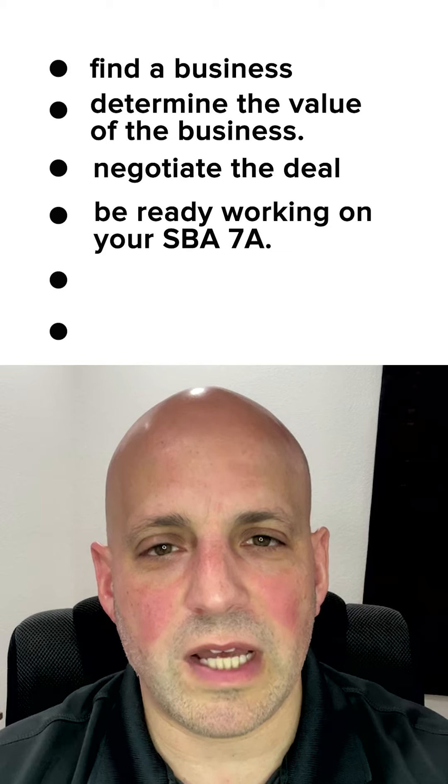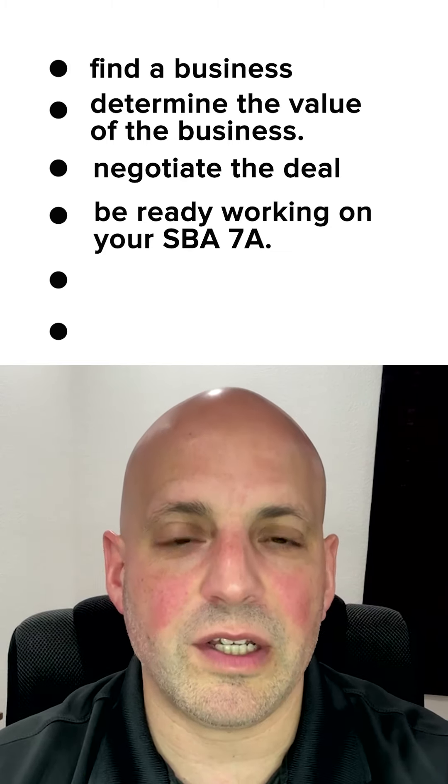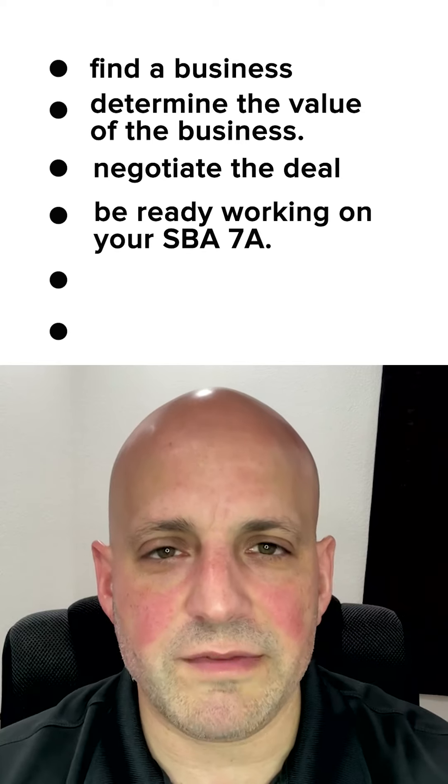Step four: you're going to be working on your SBA 7A because you've got the banker involved early. You're going to go through the underwriting process. If there's real estate, there's an appraisal and the phase one environmental. If it's just a business acquisition, obviously there are other things involved.